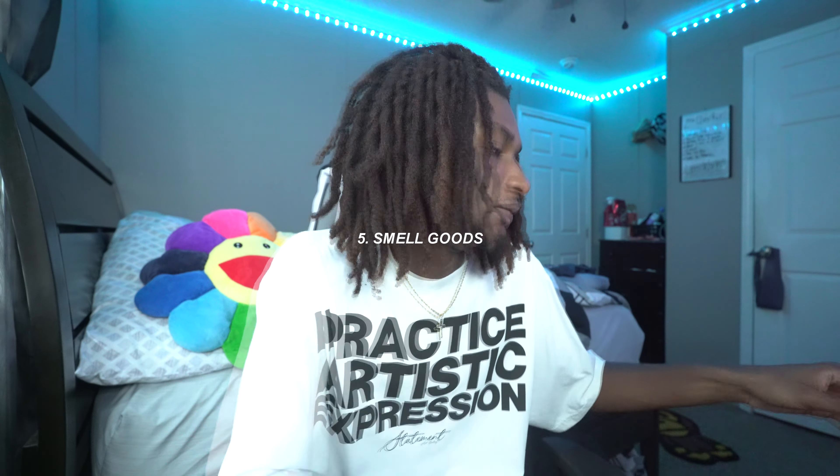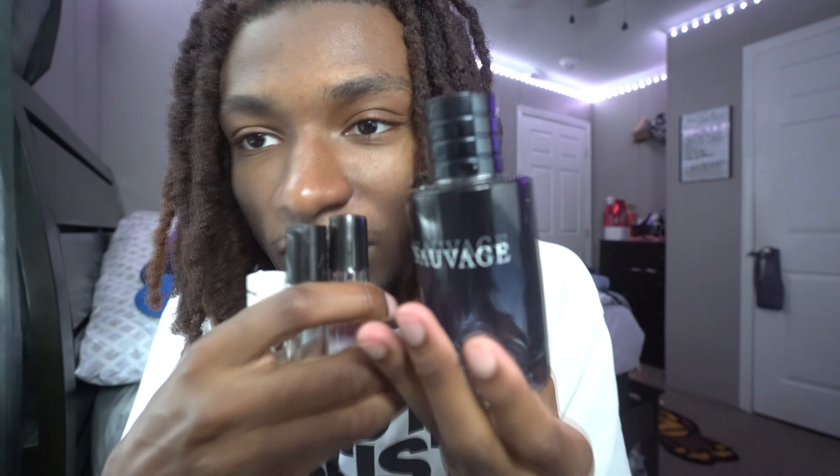Next essential: smell goods — cologne. You don't even have to bring it to school; just put some on before you leave. Half the people at school be stinking, and I'm sure everyone watching has that one person in class who never smells good. Make sure you always smell good because if you smell good, you feel good — it's just how it works. Smell goods are an everyday essential, not just back to school.